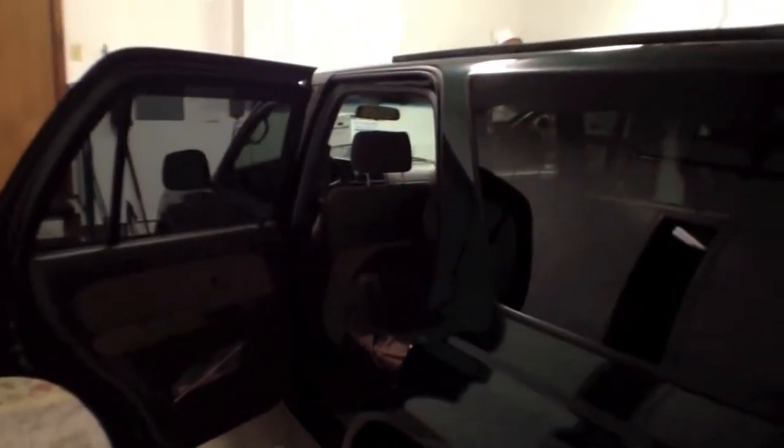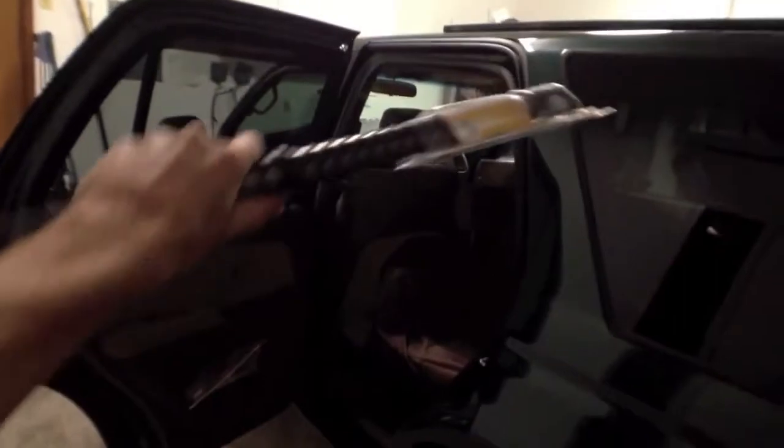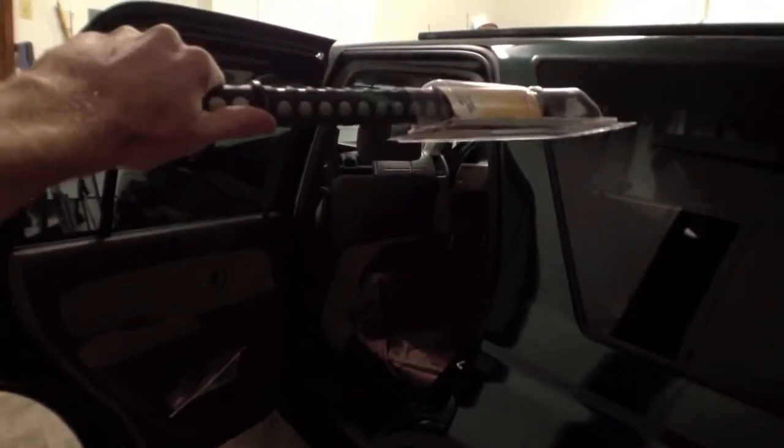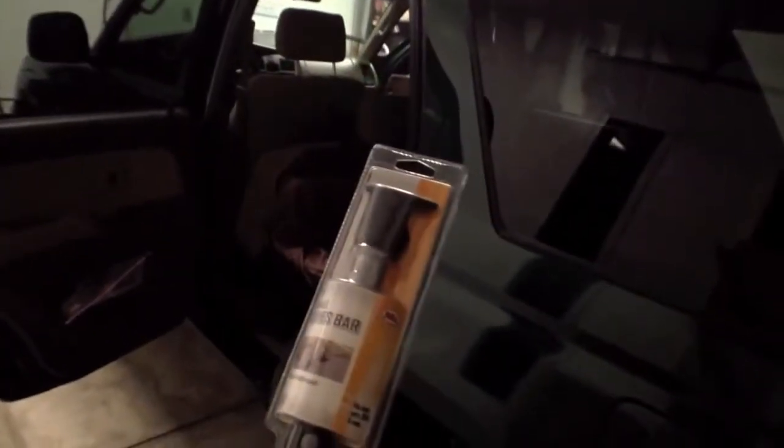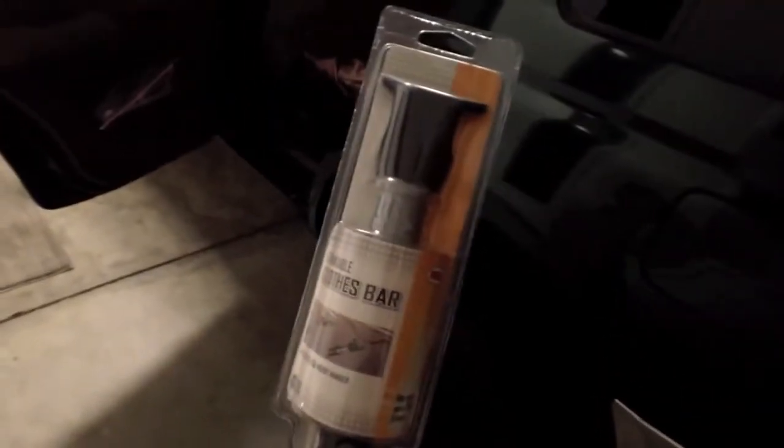I'm here with a Toyota 4Runner — the rear windows are tinted but not the front. By hanging this across and putting a sheet on it, I'm able to enclose the rear and keep the light out. It's non-permanent, so you can take it to another car at any time. It's got a nice rubber grip and it's pretty affordable too.